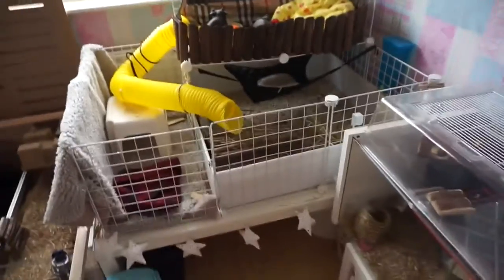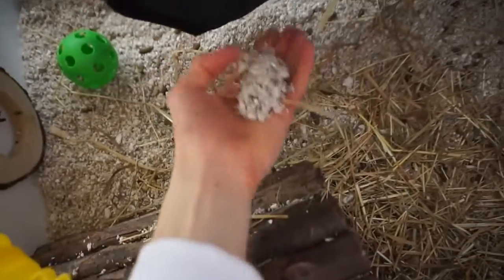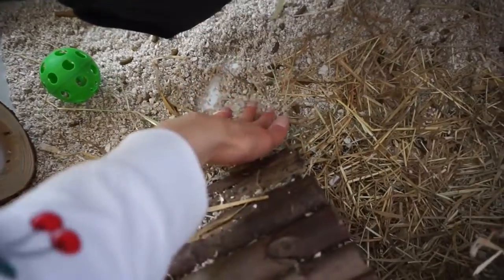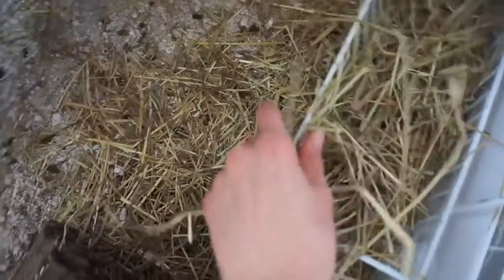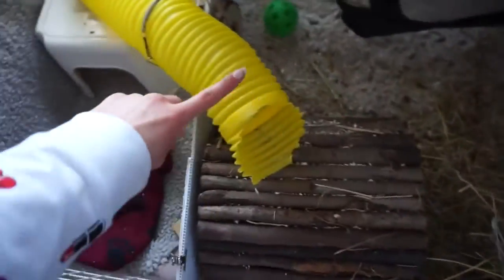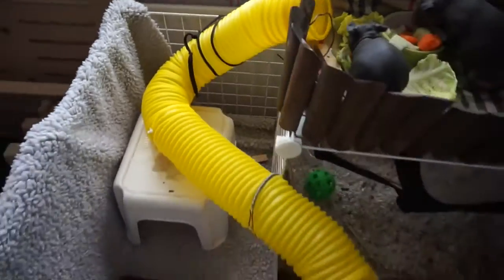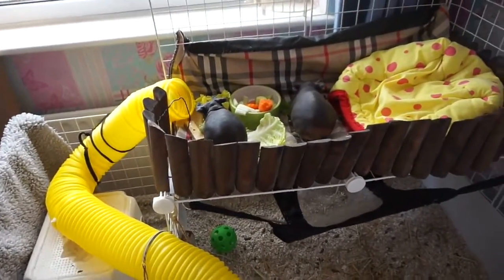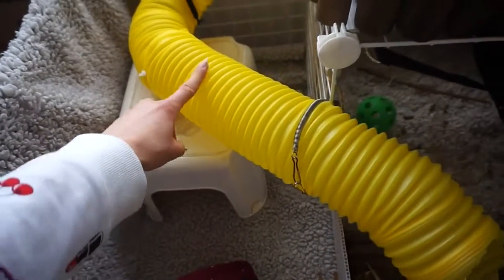Moving on to the skinny pigs — I have it lined out with corex underneath here. This is their fleece area, and then this area they have Megazorb on the ground, which makes it easier for me to clean. They've got their hammock there which they love to sleep on, a hayrack, bendy logs, a bridge, and this super long tunnel — I joined two of them together using cable ties and they just love going up and down it.